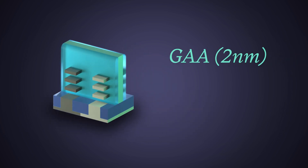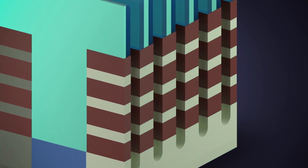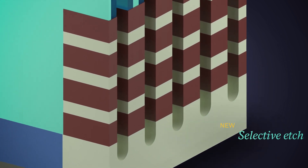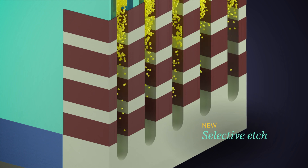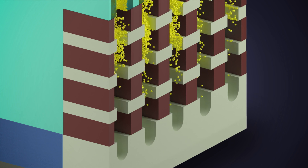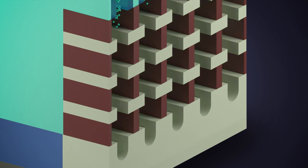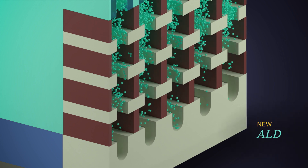Enter gate-all-around. Building the gate-all-around structure requires a number of specialized atomic layer processes, such as selectively etching between the channels one layer at a time, and using ALD to form the spacer in between.